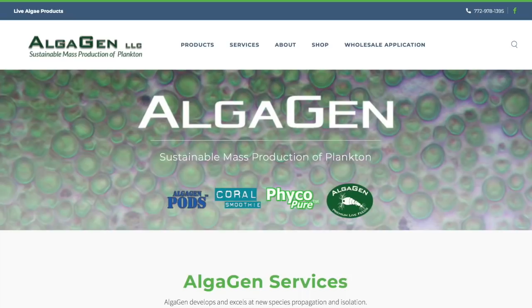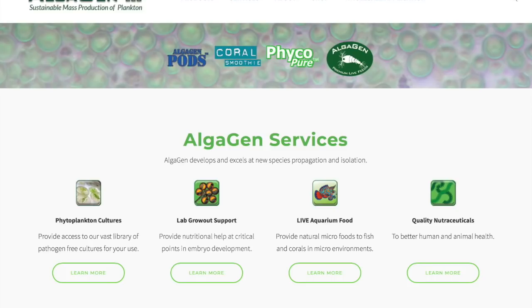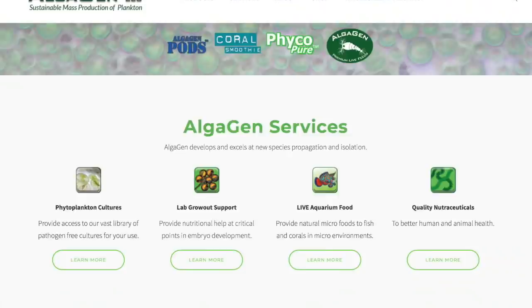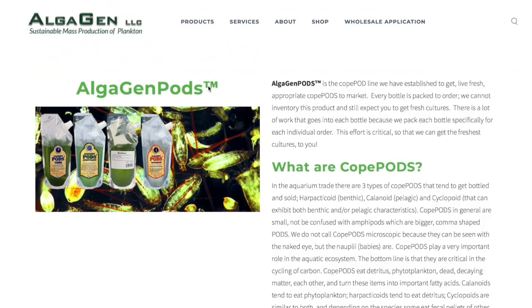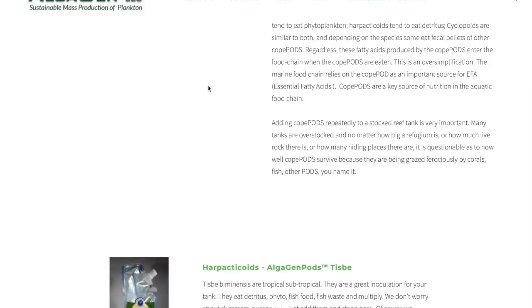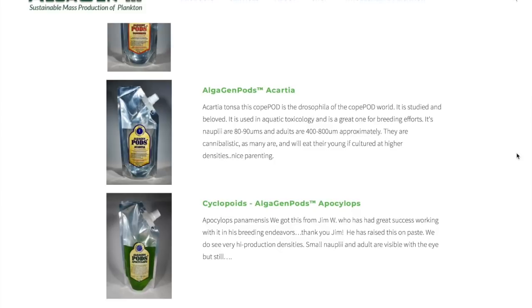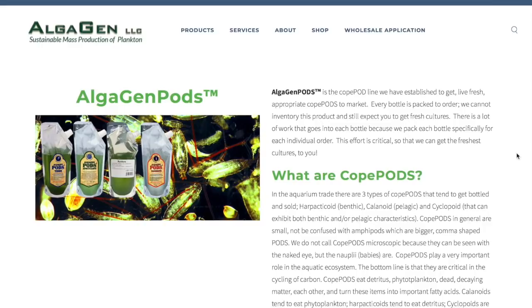Coming in at number 8 is Algagen. Their focus as a company is more specifically on live foods — that being copepods — and they are an amazing food source, especially for fish that are very finicky and don't typically eat pellets, flakes, or even frozen food. A lot of dry foods already have copepods ground into them, so why wouldn't it be beneficial to add live copepods so your fish can feed at will? Adding live copepods can also increase the biodiversity of your tank, especially if you're starting with dry rock and dry sand. Algagen has been around for a very long time and has a very solid product.